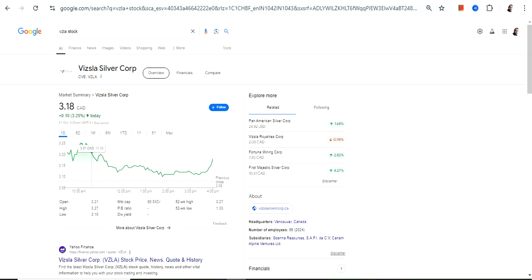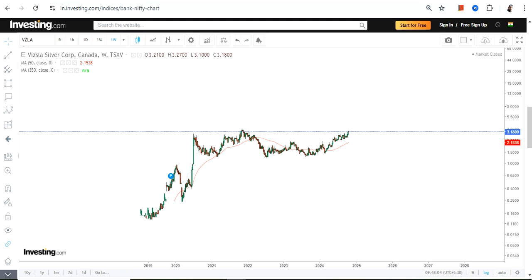Hello friends from my channel, thanks for watching this video. We're going to discuss Whistler Silver Corp — the ticker symbol is VZLA. This stock is listed on the Canadian stock exchange, so the currency will be in Canadian dollars. Please take note of that. This is the price chart we have here.